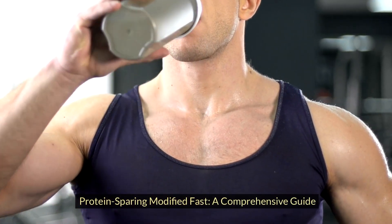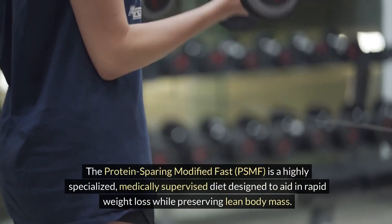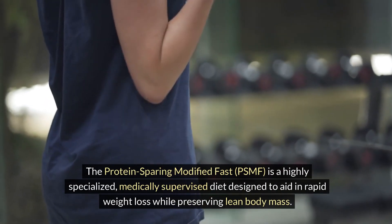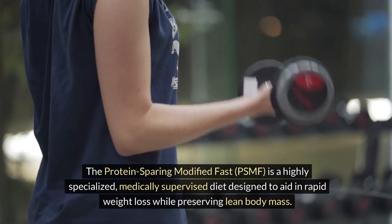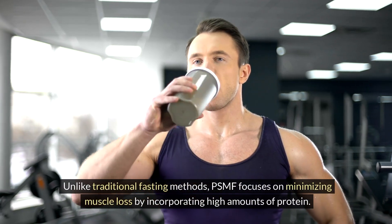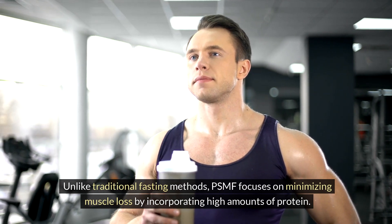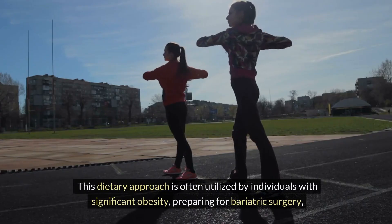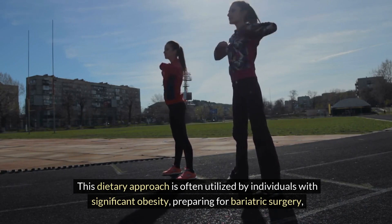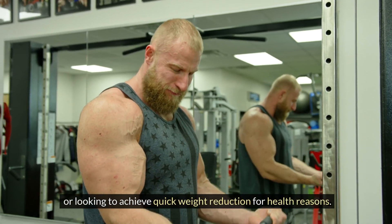The Protein-Sparing Modified Fast, PSMF, is a highly specialized, medically supervised diet designed to aid in rapid weight loss while preserving lean body mass. Unlike traditional fasting methods, PSMF focuses on minimizing muscle loss by incorporating high amounts of protein. This dietary approach is often utilized by individuals with significant obesity, preparing for bariatric surgery, or looking to achieve quick weight reduction for health reasons.